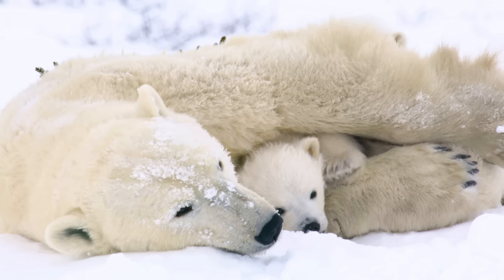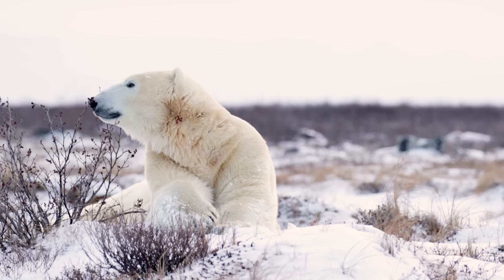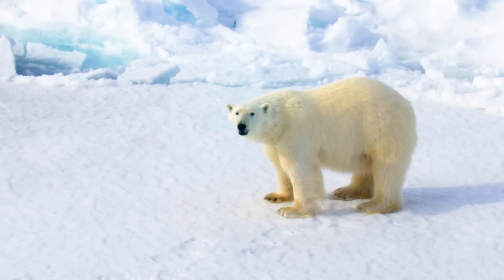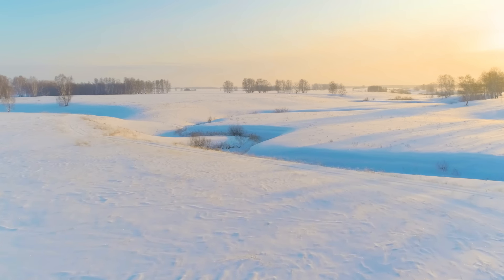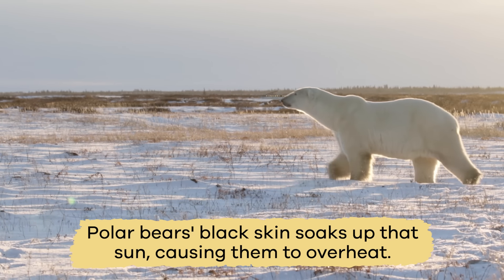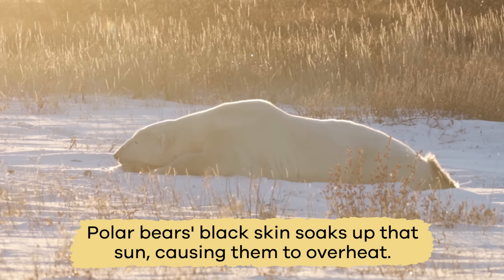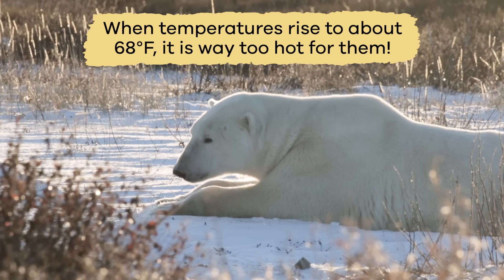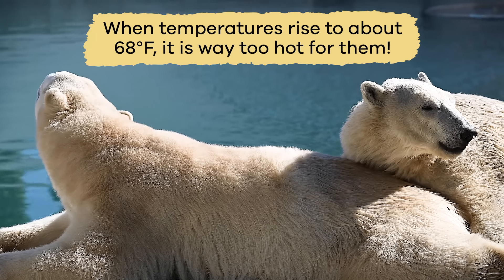Rolling in the snow also helps polar bears cool off when they get too hot. And can you believe that polar bears can overheat? It seems impossible to get too hot in the arctic. However, on long summer days there is a lot of sun. Polar bears' black skin soaks up that sun, causing them to overheat. They are built for the cold, so when temperatures rise to about 68 degrees Fahrenheit, it is way too hot for them.